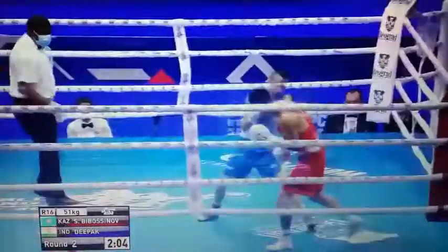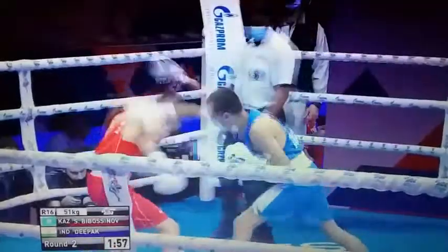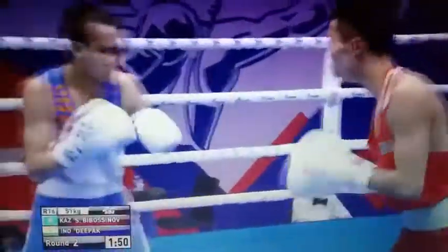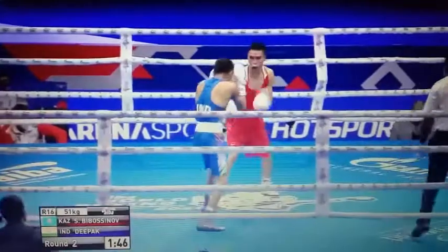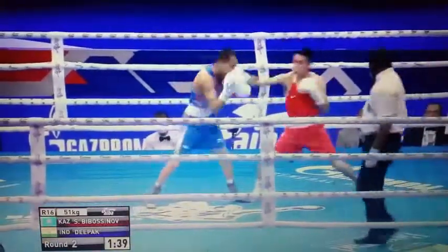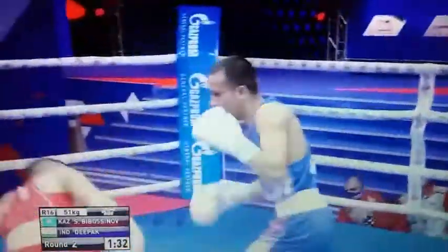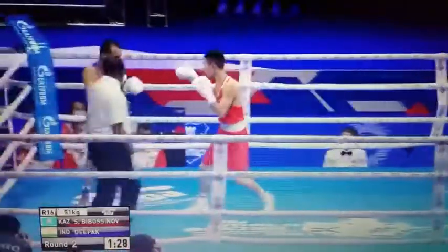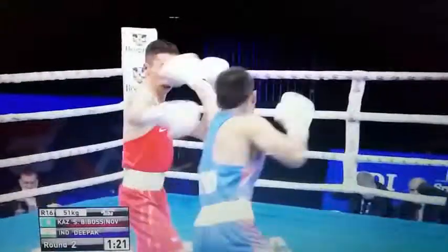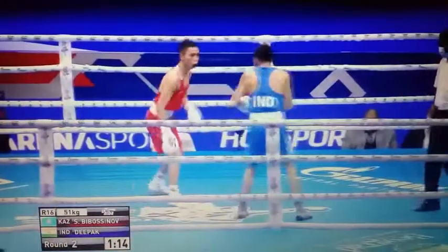Get into range, quick hands — jab, backhand, go to the body, and then pull those feet back out. Bibasinov just keeping Deepak occupied at the start of round two, not really giving the Indian much of a chance to get his punches off. A nice jab there from the Indian fighter, but answered back by Bibasinov. He looks nice and sharp. He's not necessarily that tall for a flyweight, but he's got a long reach — long arms on him.